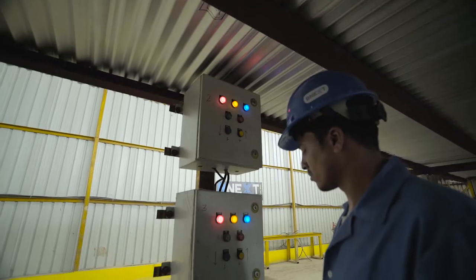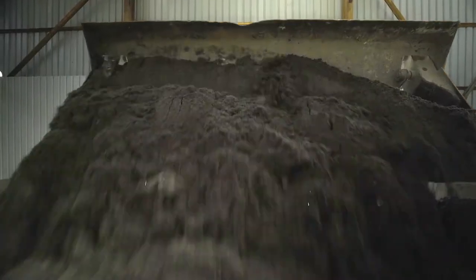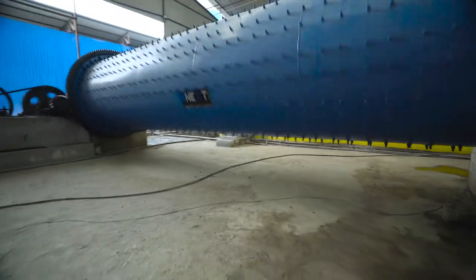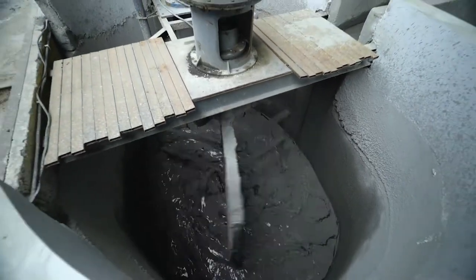High quality computerized machineries are used to ensure a quality product at BeNext. Initially, the fly ash is deposited in a giant ball machine, turning the fly ash into fine particles, which go to a mixing pond to mix with water.